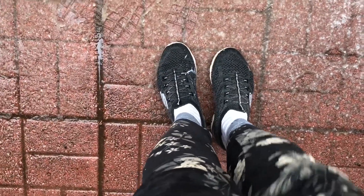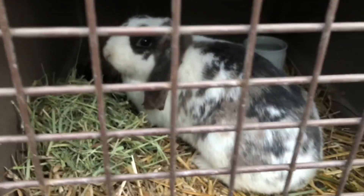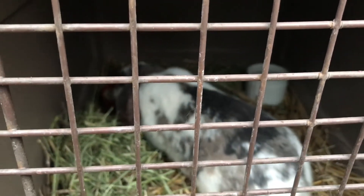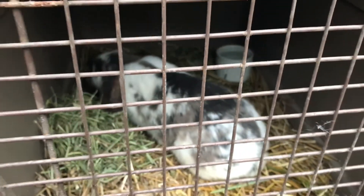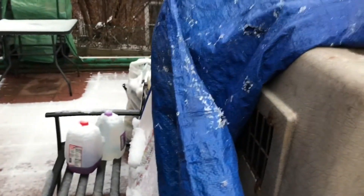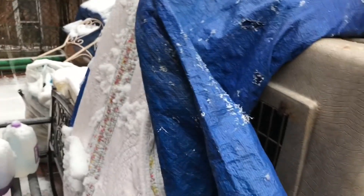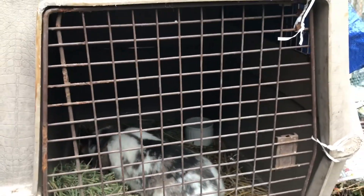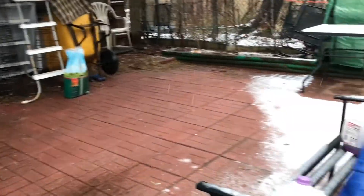I definitely put on the wrong shoes this morning — I have sneakers on. I just finished feeding Holly: lots of hay, some pellets, and some water. She's in a big kennel with windows on the side — it's open but I have a tarp and a blanket over it to keep the rain out and add a little warmth. Hopefully tomorrow I'll bring the kennel down once this dries up so she can come out and run around.